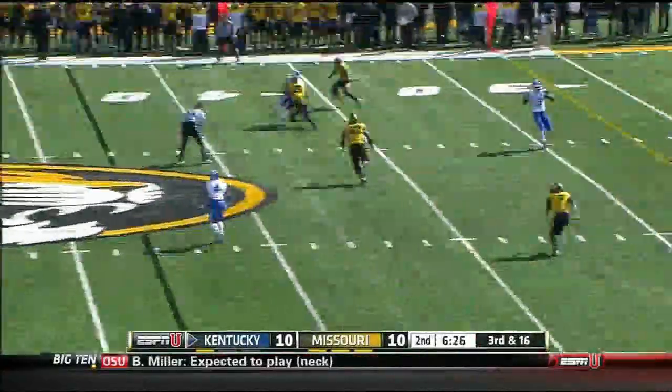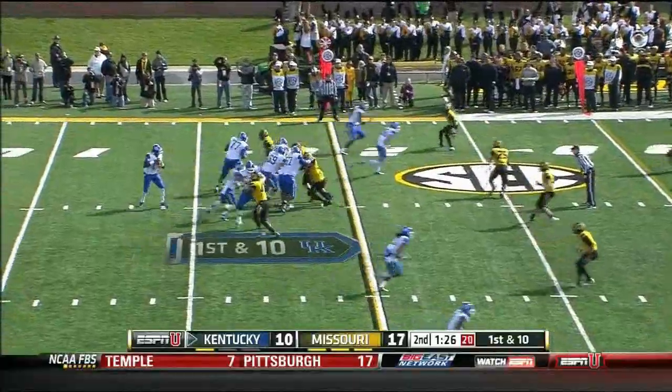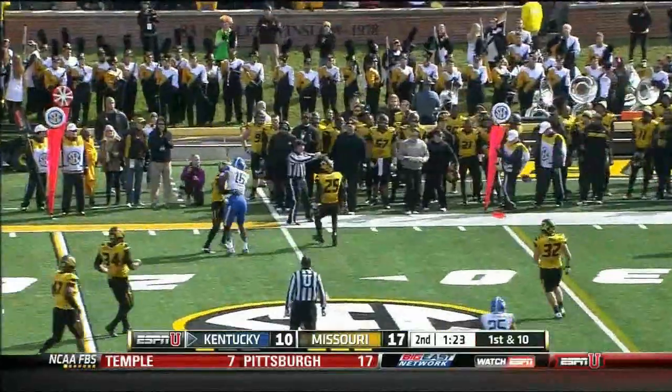Five-man route. Steps up, complete. Finishing drives — Jalen Whitlow at quarterback for Kentucky, first attempt of this drive.